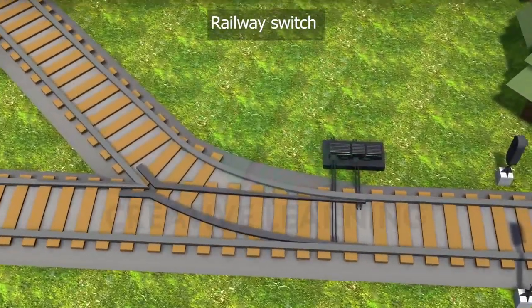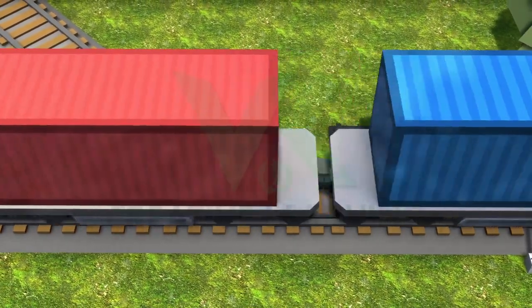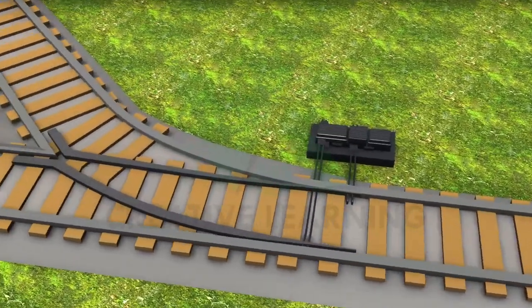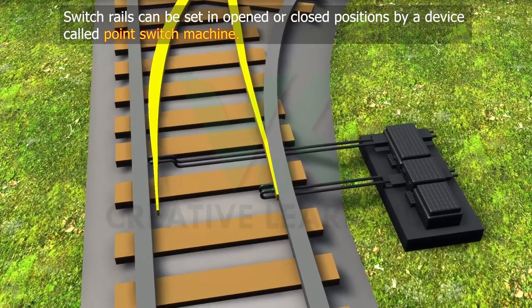Railway Switch: Switch rails allow a train to change its path. They are the movable rails which can guide the wheels either towards the straight or towards the diverging track. Switch rails can be set in opened or closed positions by a device called a point switch machine.